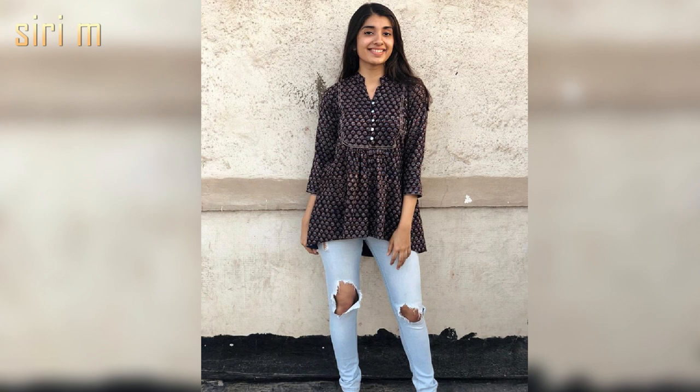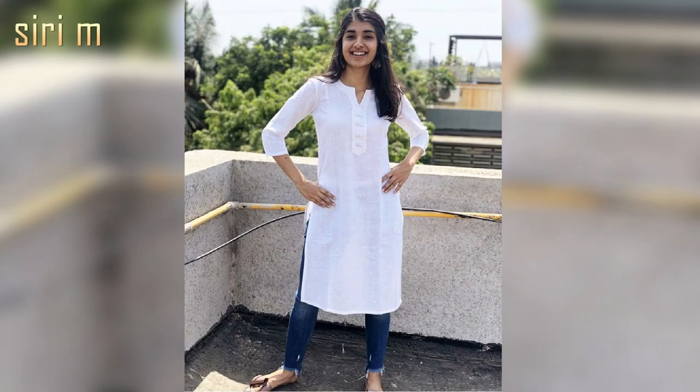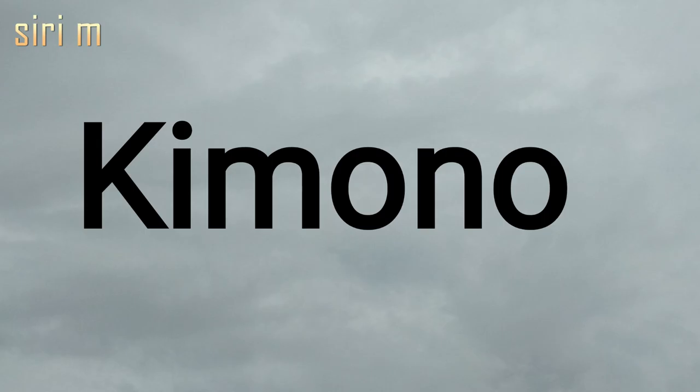Ethnic top — wear ethnic tops and jeans like kurtis or long kurtis; it looks beautiful. Most people wear short kurtis with skinny jeans or torn jeans.